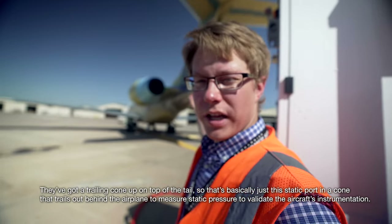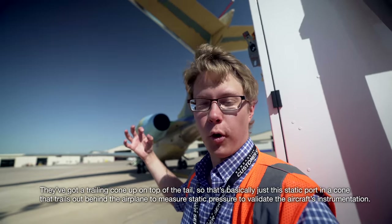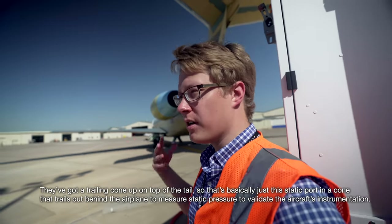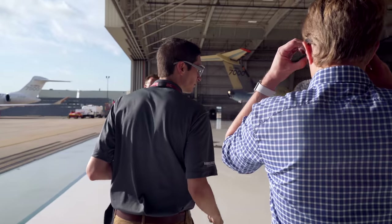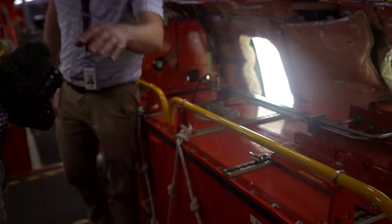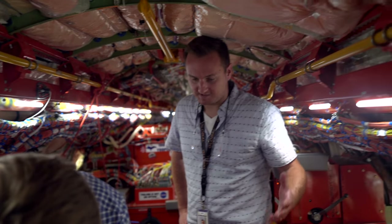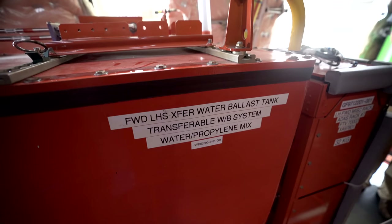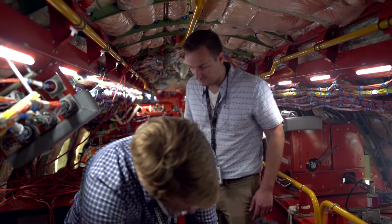It has a trailing cone on top of the tail — basically a static source in a cone that trails out behind the airplane to measure static pressure. The aircraft also has a water ballast system — there are water tanks, including two more tanks at the rear, which allow you to move the center of gravity. Some days you'll have a test card requiring you to fly an aft CG point and then a mid to forward CG point, and the water ballast lets you do that on the same flight without re-ballasting the airplane.